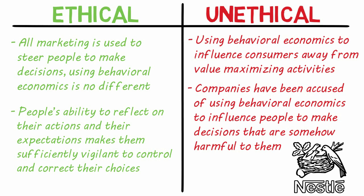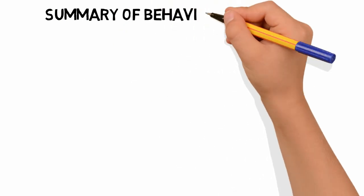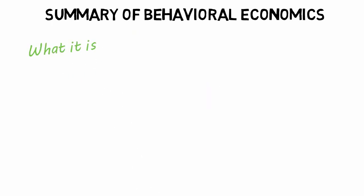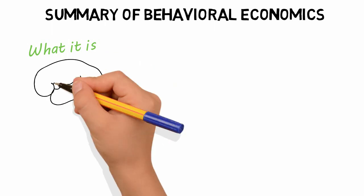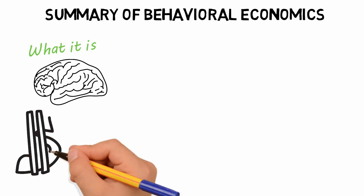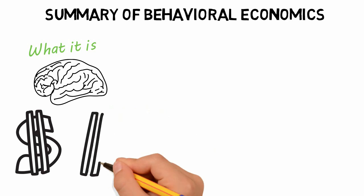Companies need to act responsibly and ethically in their marketing efforts in the interest of their customers. Let's summarize behavioral economics by explaining what it is, why to use it, and why not to use it. Behavioral economics refers to the hidden forces used in marketing to shape our decisions. It uses psychological and neurological biases and tricks like anchoring to influence the purchase decisions of consumers. In the field of marketing research, you can learn what will drive emotional and irrational responses from consumers that could be used to drive them to buy your product.